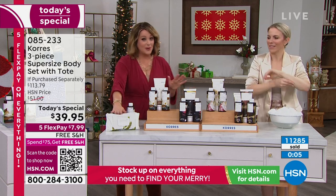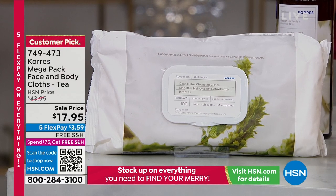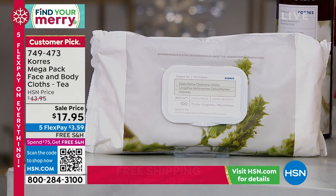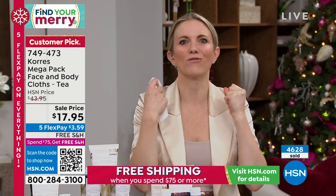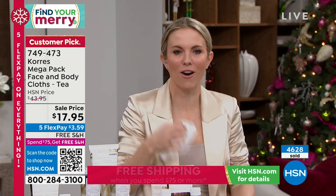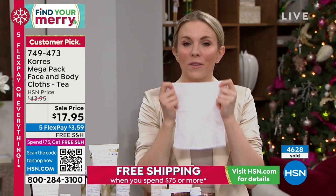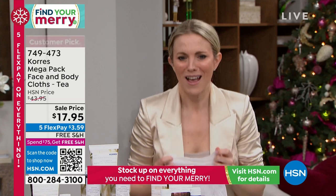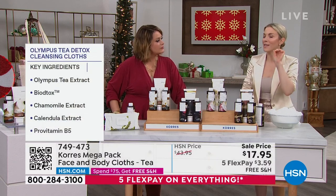We've got to talk about the wipes, because these are not any ordinary wipes. They're usually $44 — we're at $17.95 for 100 wipes. This is the biggest pack in our best-selling Olympus Tea Wipe Formula. If you've ever tried cleansing cloths and felt that burn or sting from drugstore wipes, especially around the eye area when removing makeup — never again. First of all, they're biodegradable and so soft, like the inside of a puppy's ear. They are loaded with Olympus Tea Extract — a detoxifying ingredient hand-harvested from Greece. This detoxing Olympus Tea will actually reduce the appearance of your pore size.